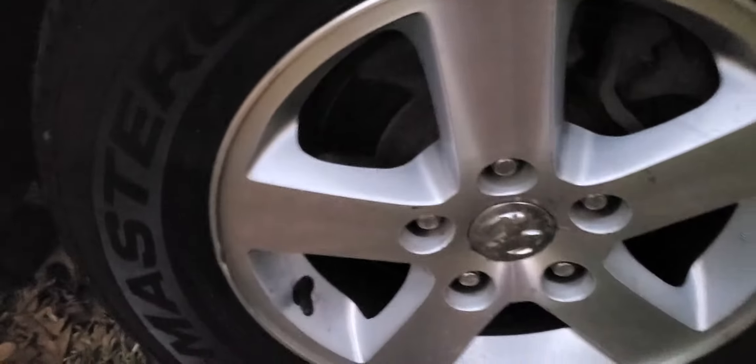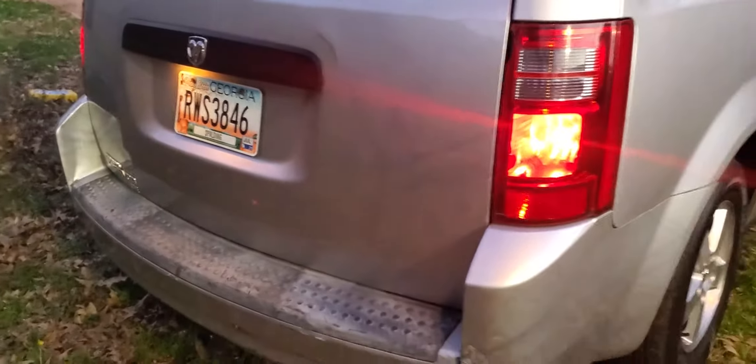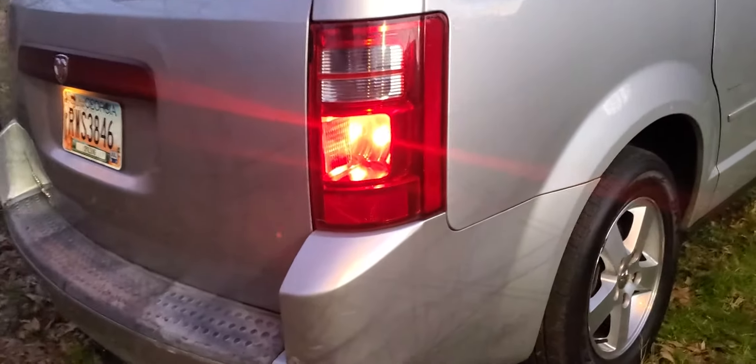I really like those rams. Looks so much nicer than the older models. It does have a little damage here.